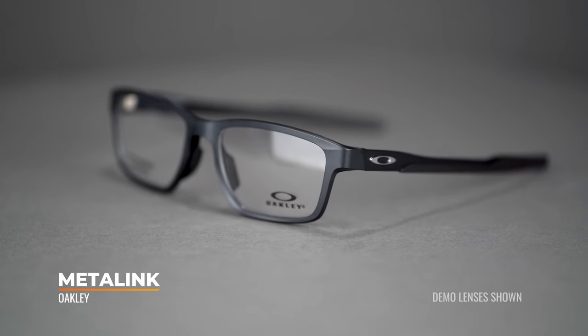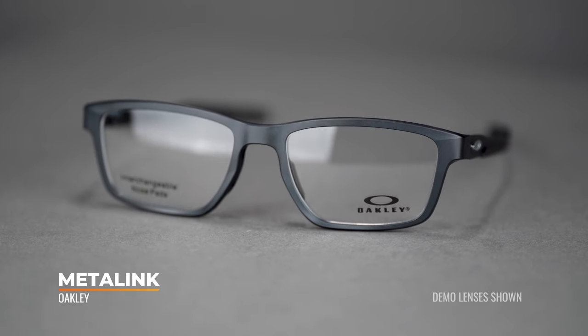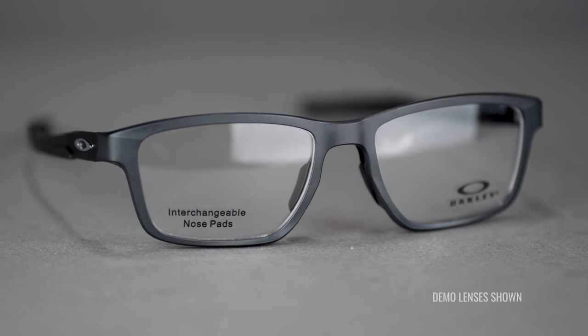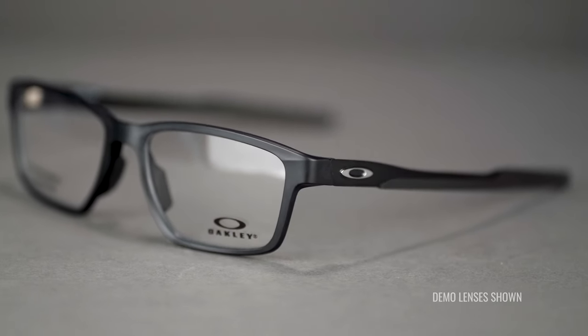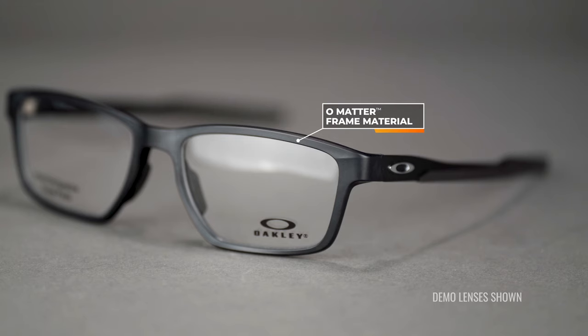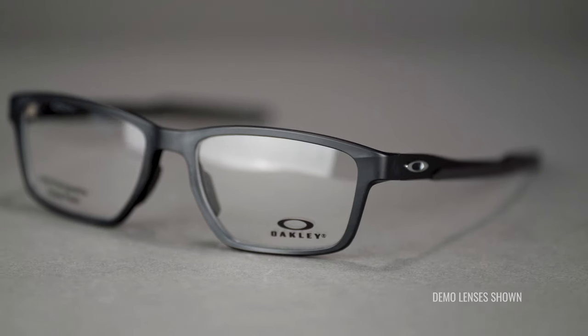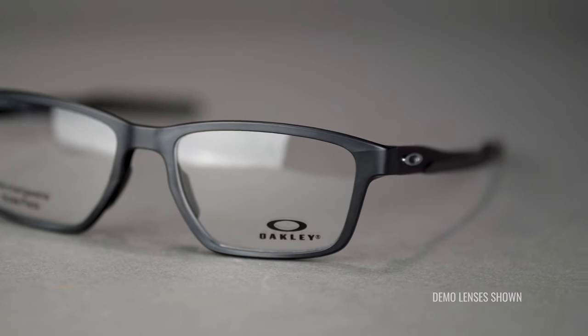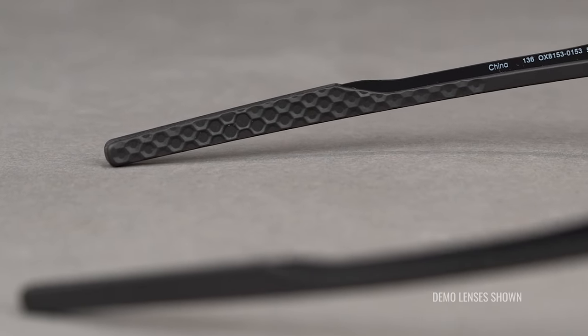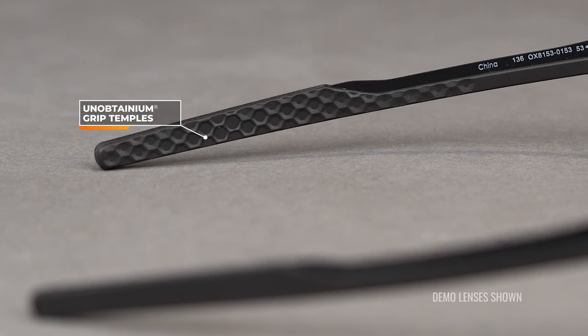Next up, we have the MetaLink — a newer addition that is a little bit bolder while being more refined as well. We have mixed materials: metal temples with an O-Matter frame front. Looking at the frame front, it almost looks like metal, especially from the back — but it is O-Matter plastic, which makes it much more lightweight. I really like a plastic or O-Matter frame front especially for younger kids, because there are fewer breakable parts and it's safer across the board. You then have a very low-profile, thin, lightweight metal in the temples with a lot of unobtainium grip all the way down to the temple tips.